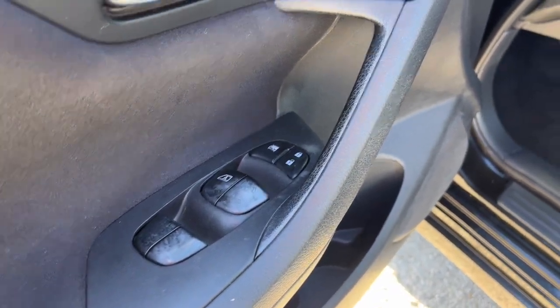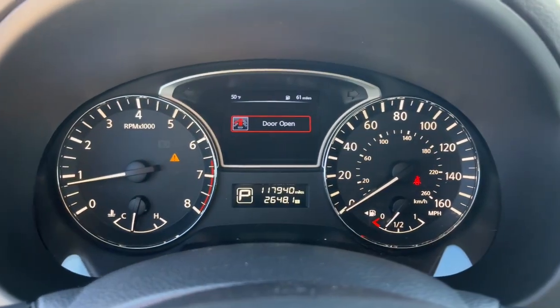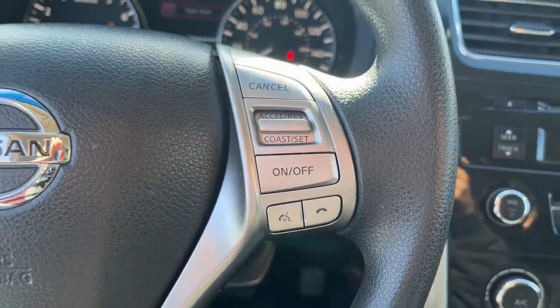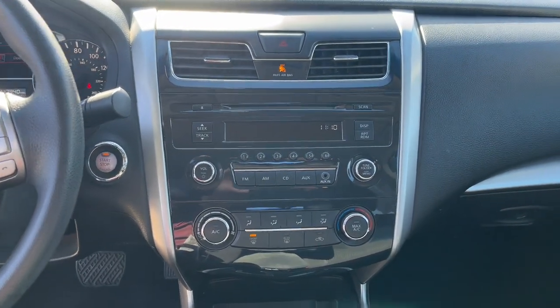The following are some of this vehicle's highlighted options: keyless entry, steering wheel audio controls, power driver's seat, electronic stability control, alarm, intermittent wipers, traction control, passenger vanity mirror, tire pressure monitoring system, and rear reading lamps.